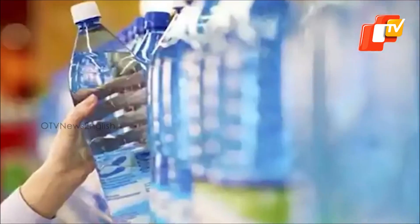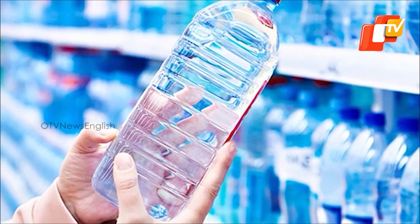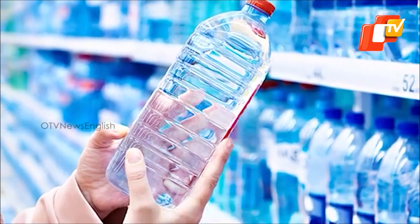Nearly 99% of the liquid product is propionic acid, alleviating the problems associated with complex product mixtures that then require separation.